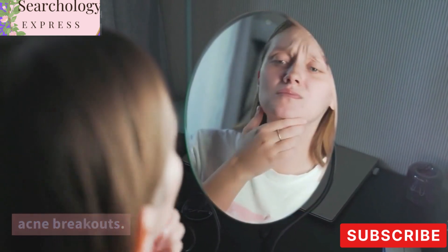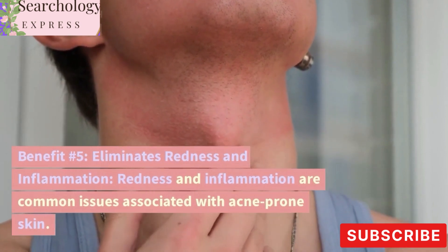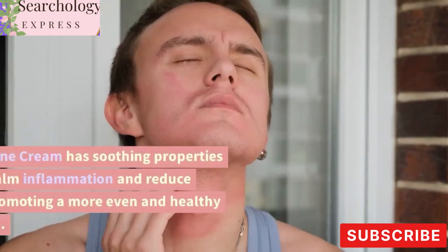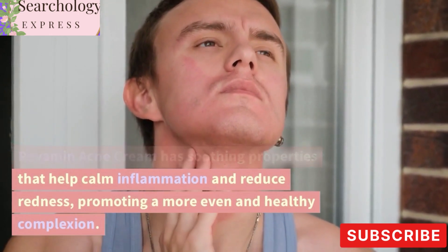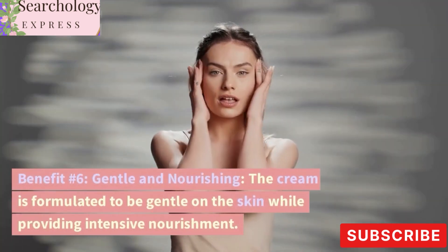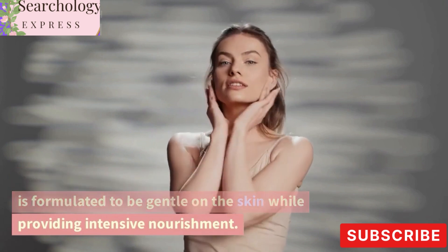Benefit number five: eliminates redness and inflammation. Redness and inflammation are common issues associated with acne-prone skin. Revamin Acne Cream has soothing properties that help calm inflammation and reduce redness, promoting a more even and healthy complexion.